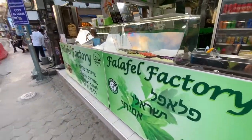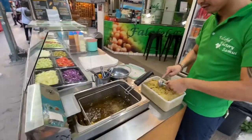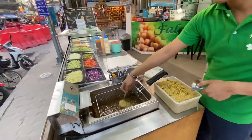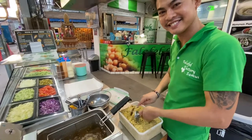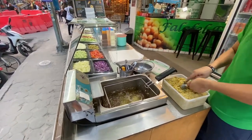So I'm at the falafel factory here in Koh Samui and this nice young man is going to make me some falafel. What's your name? His name is Falafel Shawarma.